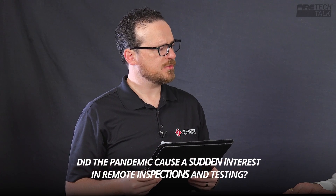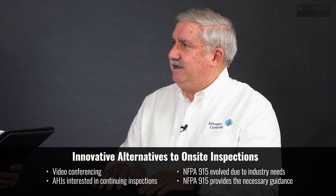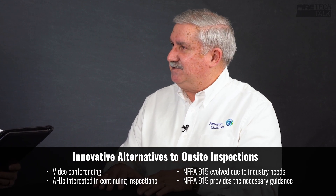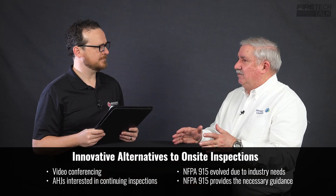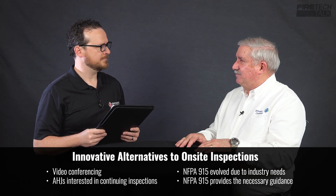Did the pandemic cause a sudden interest in remote inspections and testing? Oh, absolutely. There were people scrambling as to how they were going to get inspections performed when COVID restrictions meant you can't go into buildings in certain cases, or you can't go to a job site without certain protections. So the pandemic really brought this front and center. People found very innovative ways of performing remote inspections using things like FaceTime, MS Teams, and other video conferencing tools. AHJs were looking for some means to continue their inspections, and NFPA 915 was front and center with guidance for them.